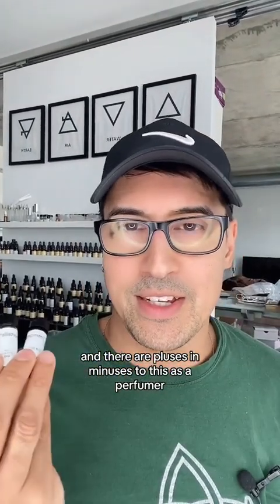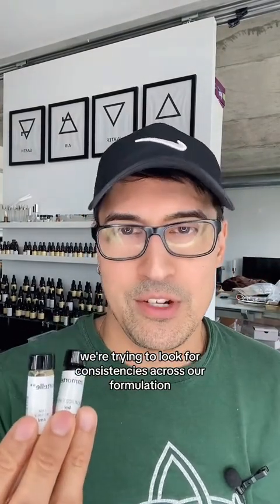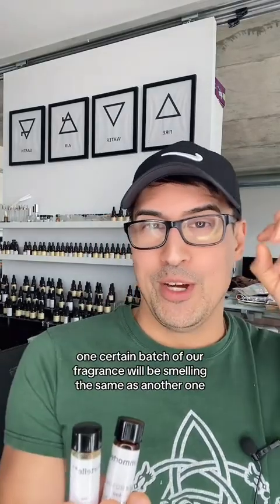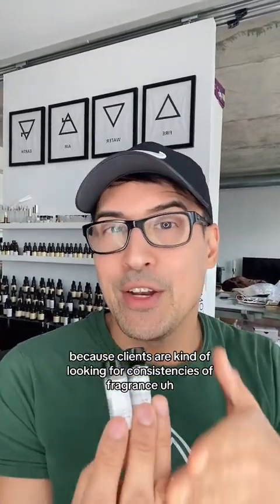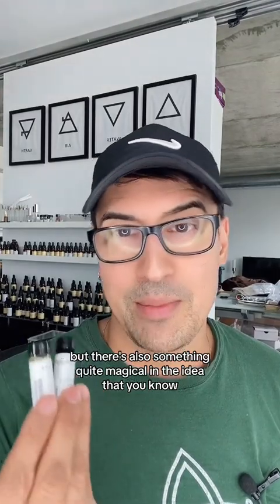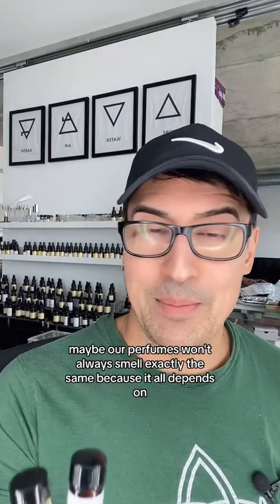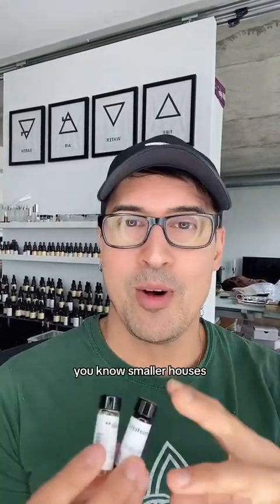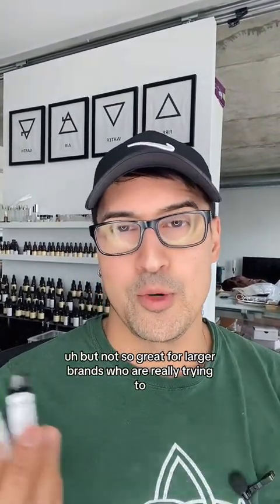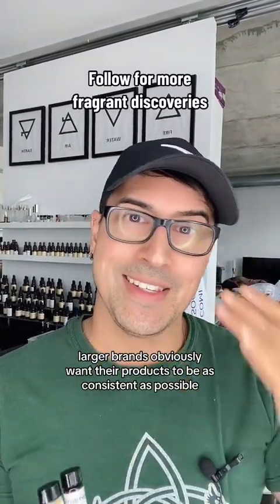There are pluses and minuses to this as a perfumer, because often we're trying to look for consistencies across our formulation. We would hope that one batch of our fragrance smells the same as another, because clients are looking for consistency. But there's also something quite magical in the idea that maybe our perfumes won't always smell exactly the same because of the natural ingredients we put in. This concept is great for smaller houses, but not so great for larger brands who are really trying to make everything smell exactly the same across their entire line.